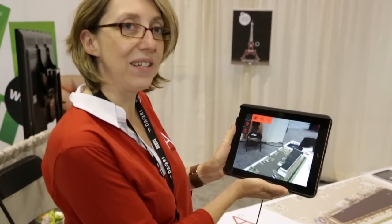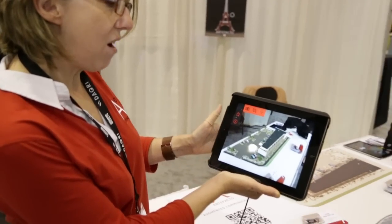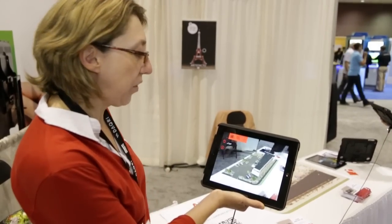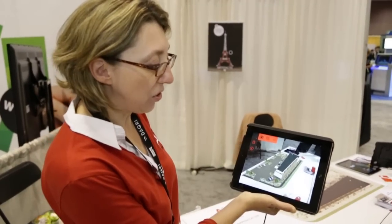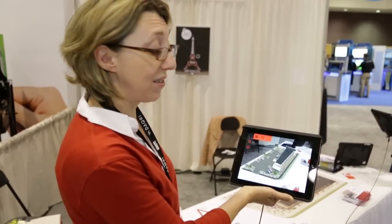I will present the application that we showcase at this AWE trade show, which is an application that we sell to our architects' customers. We can also have other kinds of customers like industry, heritage — any customer actually that has to show a project that doesn't exist yet, or something that doesn't exist anymore, like castles, for example.